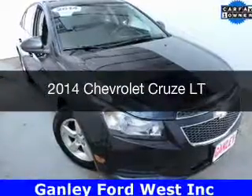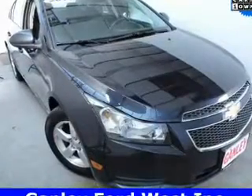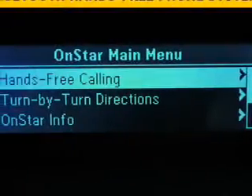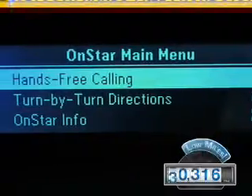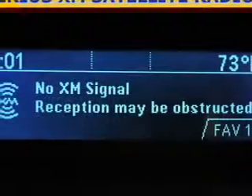This is a used 2014 Chevrolet Cruze. It's powered by a front-wheel drive engine and an automatic transmission. With fewer than 35,000 miles, this vehicle has a long road ahead.